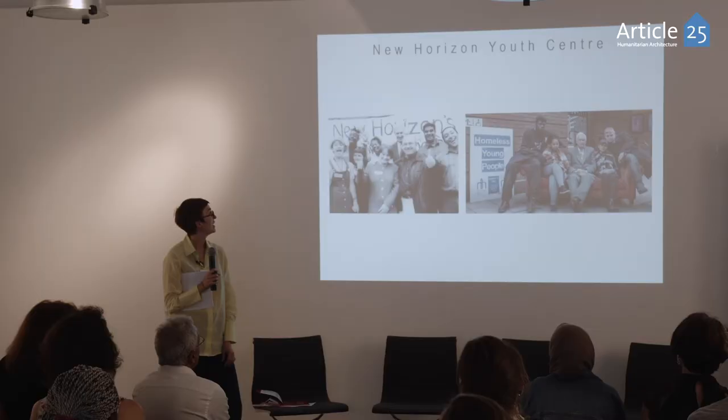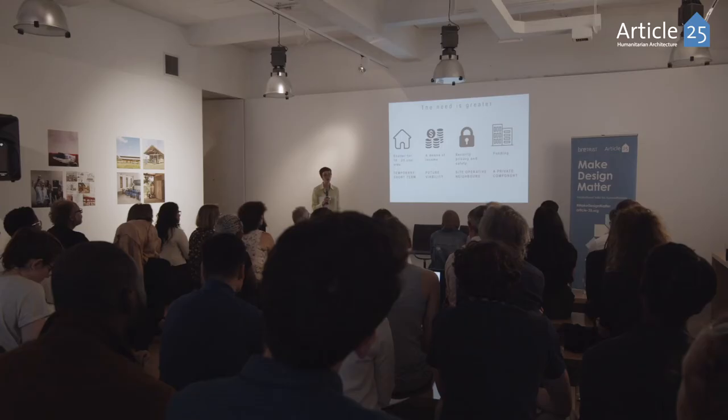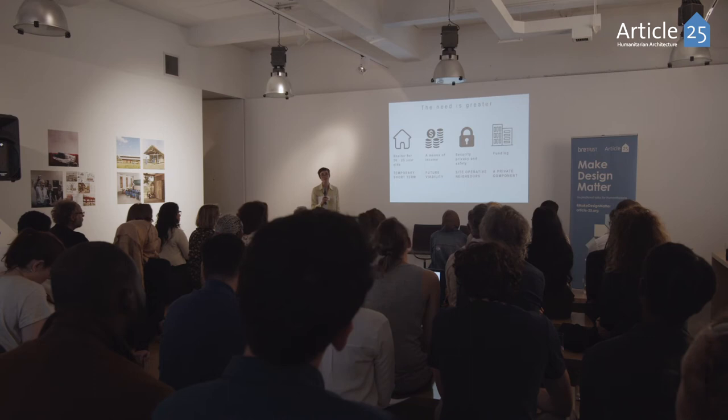New Horizon Youth Centre is a charity we've worked with for a very long time. Based in Camden, they address this issue head-on, dealing with 16 to 25 year olds. They don't just provide homeless accommodation — they provide a whole service. I met with them a couple of years ago to talk about the need, and initially the idea was an architectural competition to design shelter and get something built for New Horizon Youth Centre as quickly as possible.